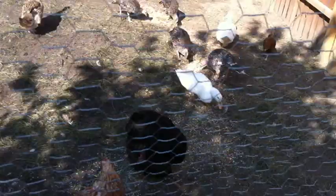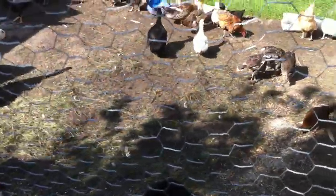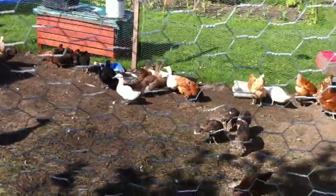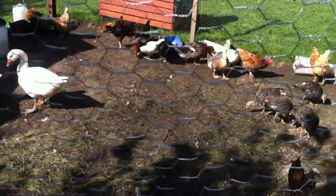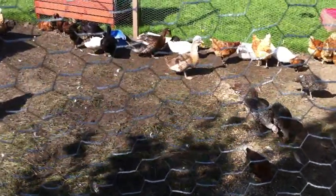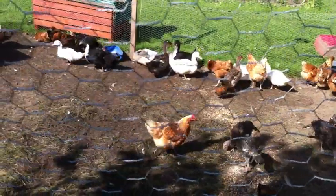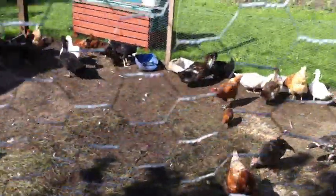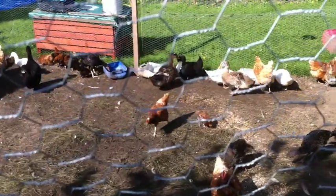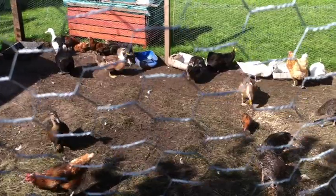And the geese obviously. That's about it I think really. There's the summer chicks still there, the original ducks are still there. At the minute we think we've got three or five female ducks, two boys, and one that we're not quite sure of.